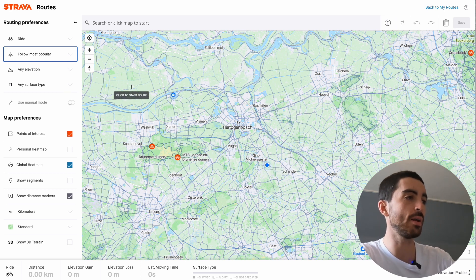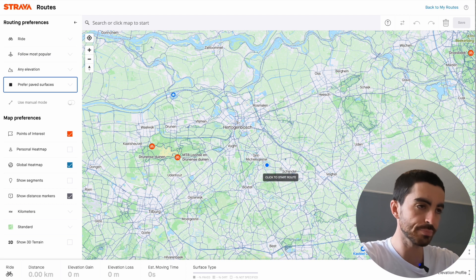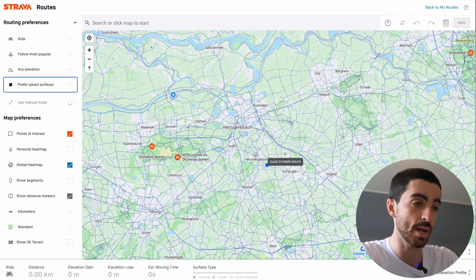So what I do when I'm trying to find somewhere to ride is come over to the route builder, put it on 'most popular,' put it on 'paved surfaces only,' and then toggle on the global heat map so I can get an idea of where people generally like to ride.